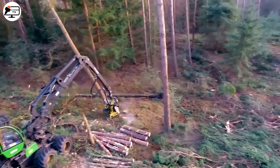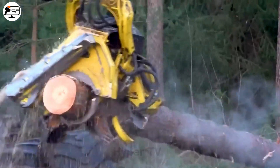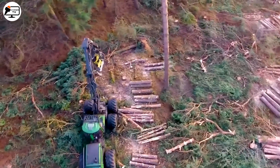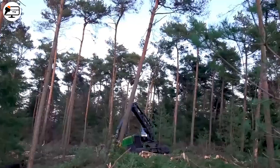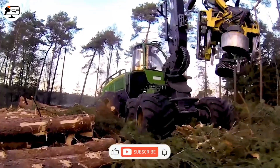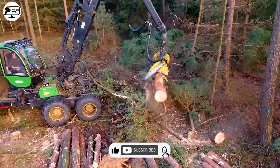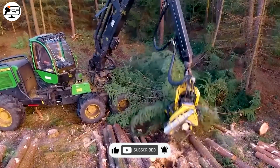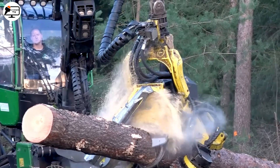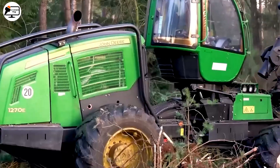Welcome to the vibrant world of advanced machinery, where the John Deere 1270E processor reigns supreme in the forestry industry. Fitted with innovative design and technology, this marvel swiftly and accurately drops, cuts, and splits wood, optimizing harvest. Its power and agility allow for effective operation across varied, challenging terrains. Beyond its practical applications, this machine is also a crucial asset in environmental conservation, thanks to its top-tier performance and energy efficiency.